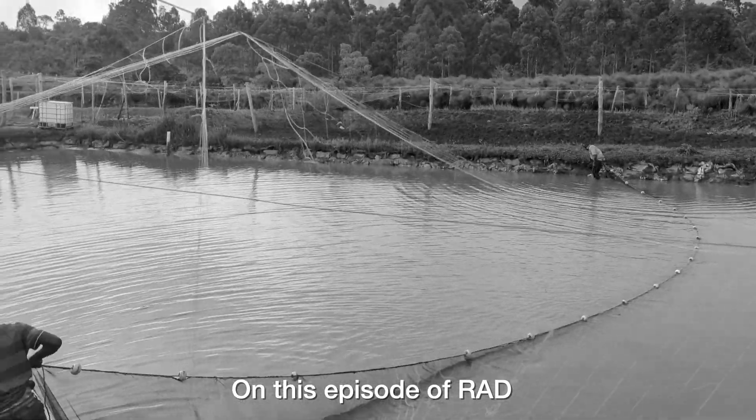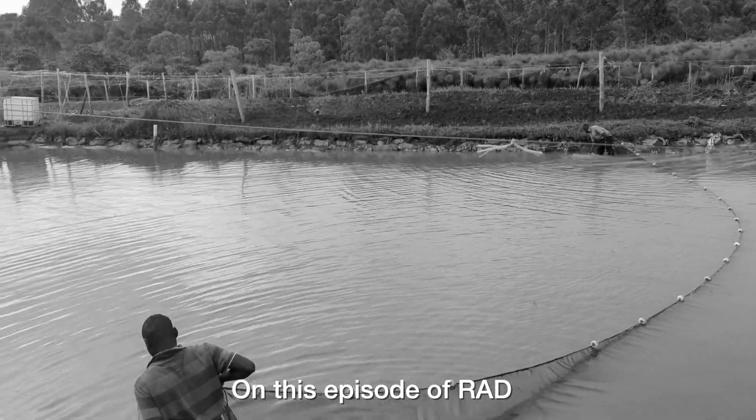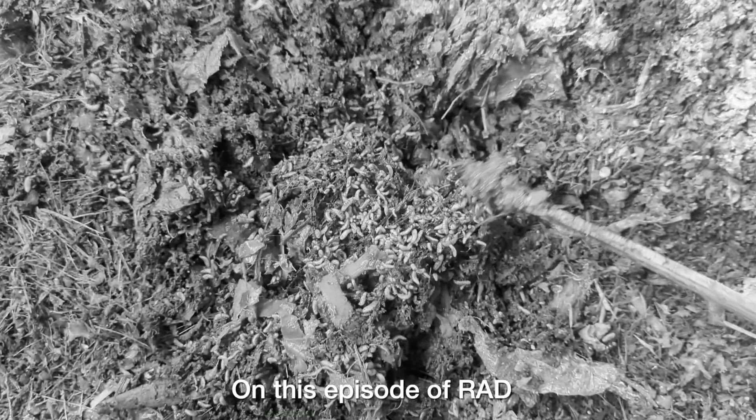We're seining currently for some last fish. We've got some customers on site today. Look through and the maggots are here — loads of them.